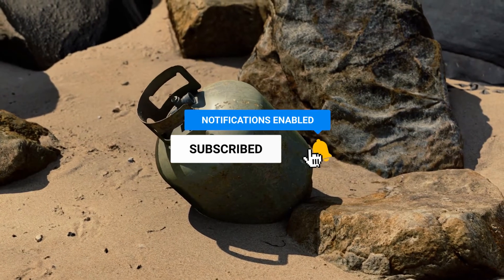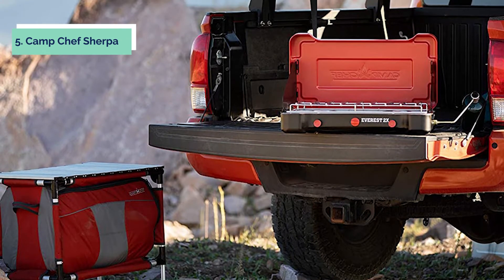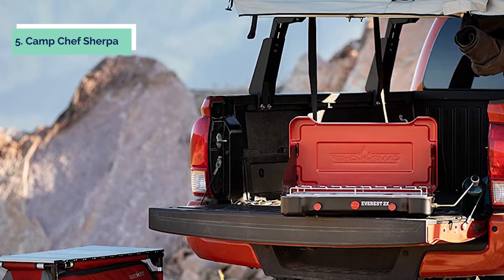Without further delay, let's get started with the list. At number 5 on our list is the Camp Chef Sherpa. This Camp Chef Sherpa camp table and organizer is the perfect addition to your camping gear.